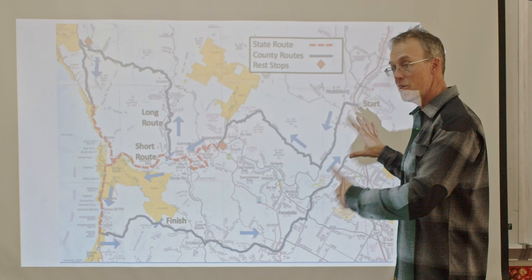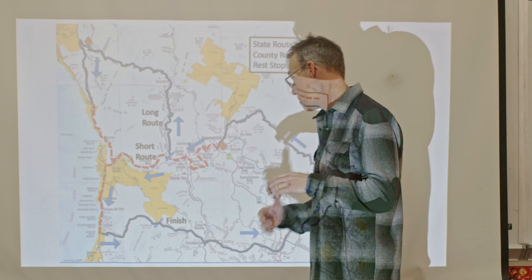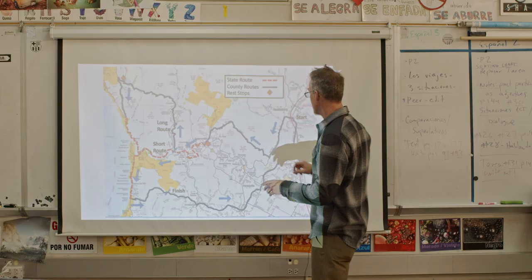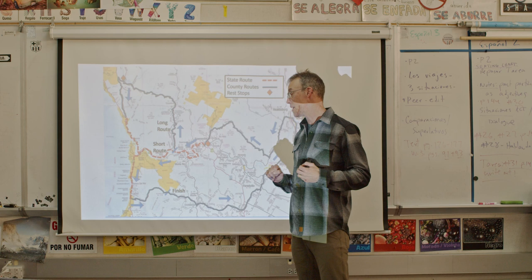This was one of the original routes for the Grasshopper Adventure Series 22 years ago from Occidental, where we did Sweetwater. We rolled out and came up Willow Creek, but as you know we can't do that this year, so we're coming up Coleman Valley. All these roads are certified Sonoma County ribbon roads, which means they're narrow — it's like single track on pavement — which is what makes it part of the Grasshopper Adventure Series and not just a criterium someplace.